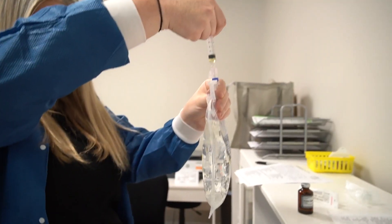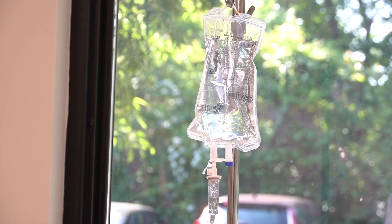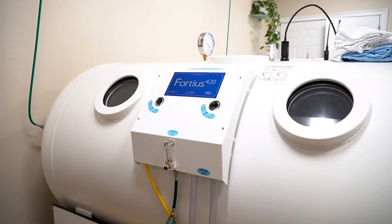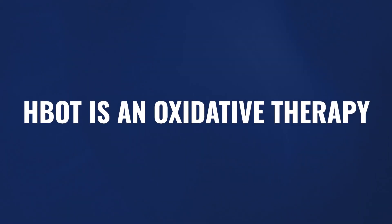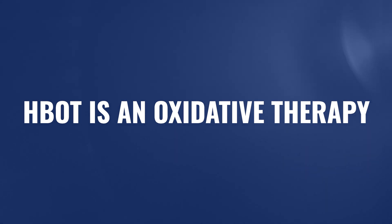We've done a few videos already on combining antioxidant therapy along with hyperbaric oxygen therapy — where those two help each other and where they might interfere with each other. A handful of questions have come from those videos, and we're going to address those questions right here. Hyperbaric oxygen therapy is an oxidative therapy, meaning it could cause some degree of oxidation inside our body. There are pros and cons to that, which we've covered in previous videos.